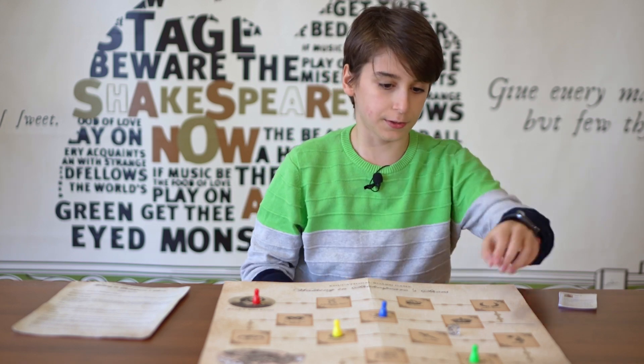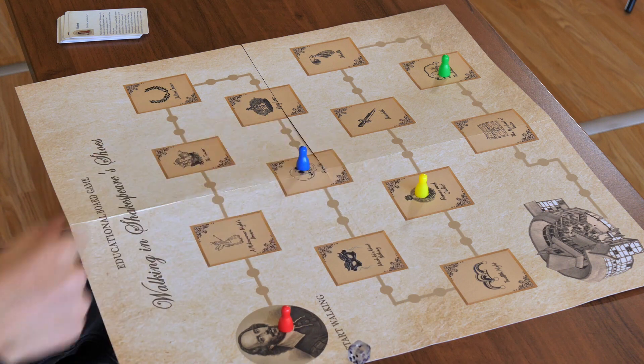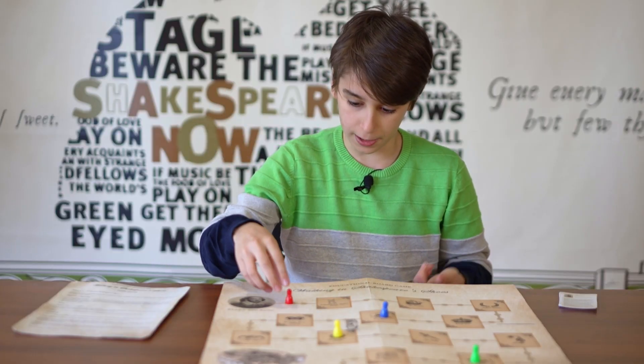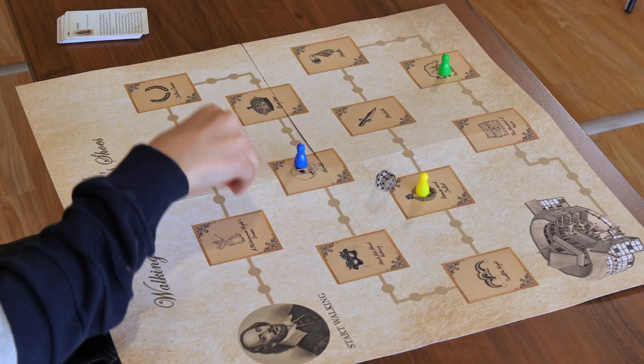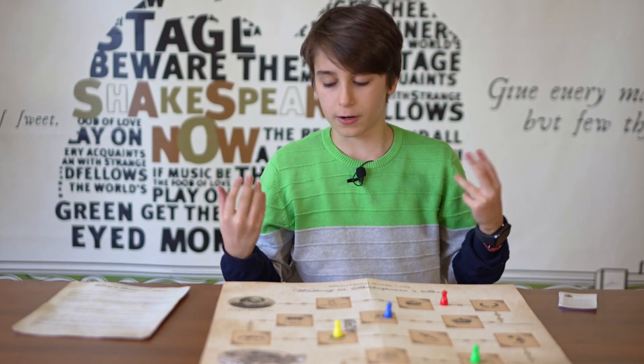For gameplay, players take turns rolling a dice. For example, I throw the dice, I get one and I throw it again. I miss A Midsummer Night's Dream — one, two, three, four, five, six — and I miss The Tempest, so I don't get a card.